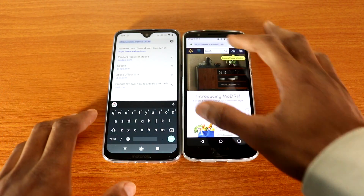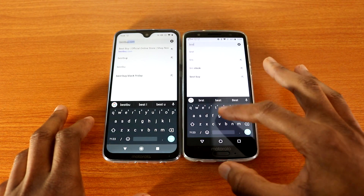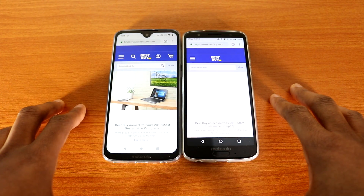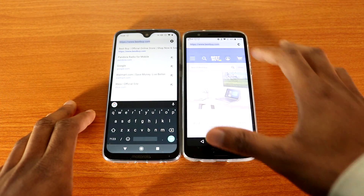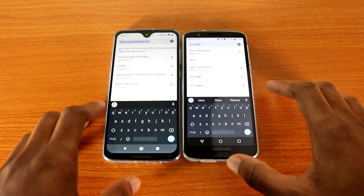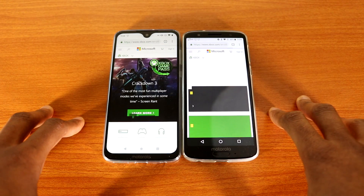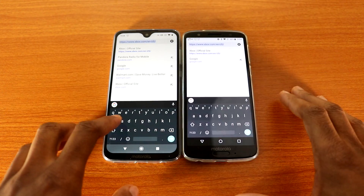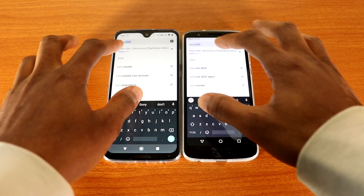Let's go to watermark.com on both devices — and there we go. Okay, let's go to bestbuy.com on both devices. Now let's go to xbox.com — there we go.